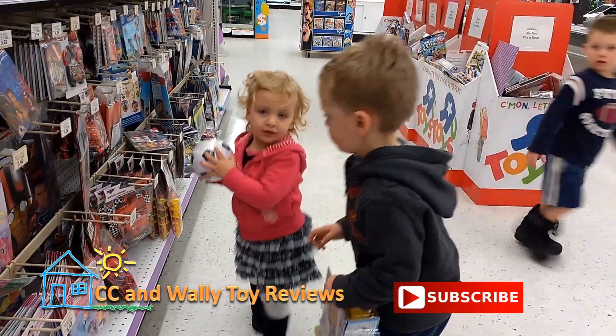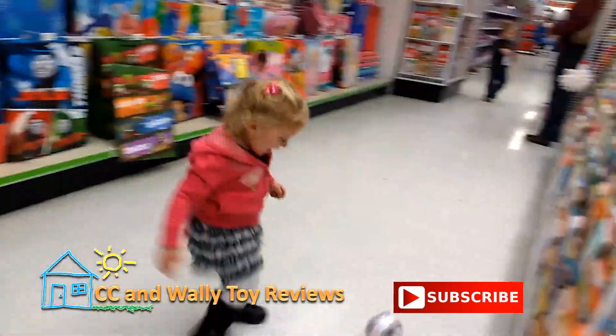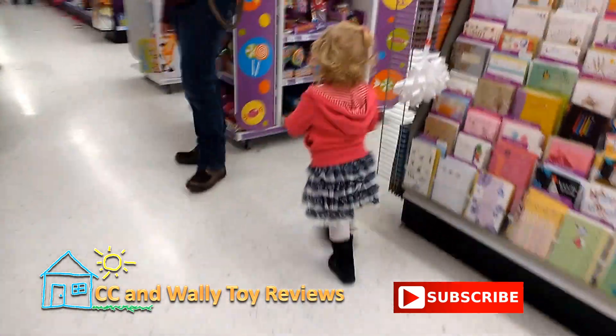That's hers, she's getting that. Oh, it's a soccer ball. Yeah.